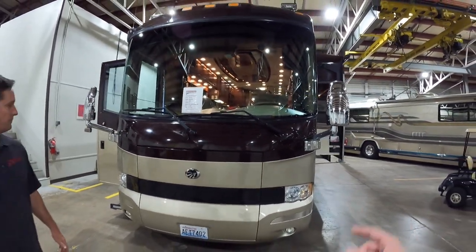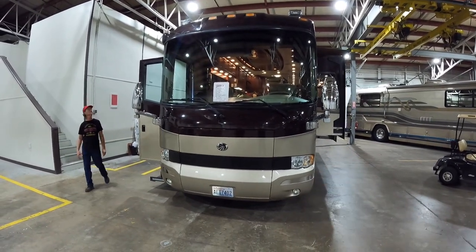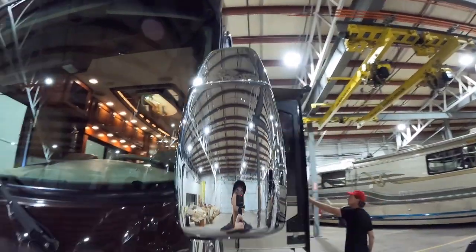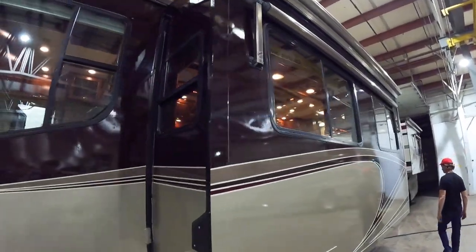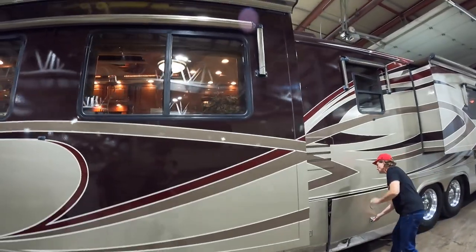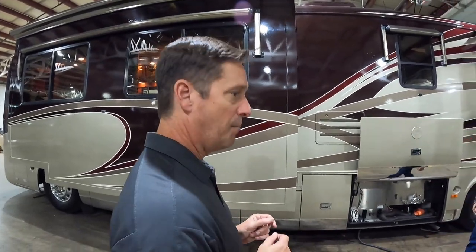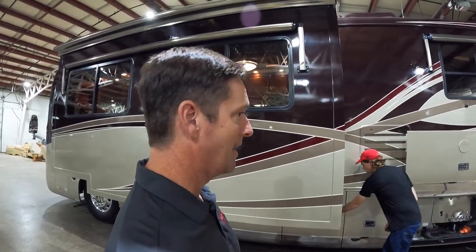I remember Mercedes had the Distronic system that they came out with around that same time. There's a little bit of pitting here on the mirrors — it is a 15-year-old coach. But the cool thing about this chassis is it's got the semi-monocoque chassis, which eliminates the twisting and the flexing. It gives a lot more strength to the coach from a longevity standpoint on how long the coach is going to last.